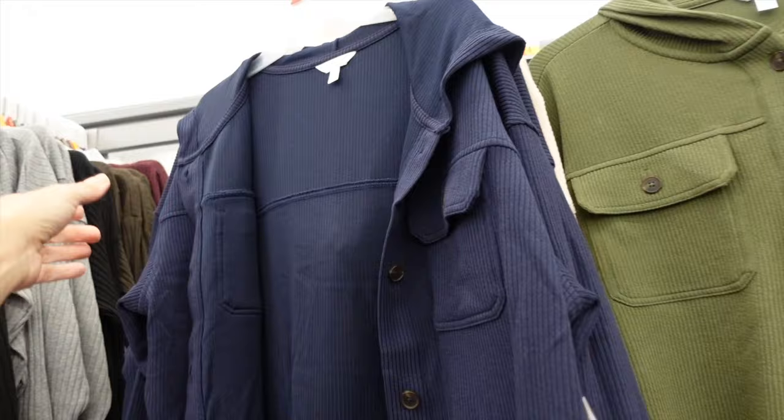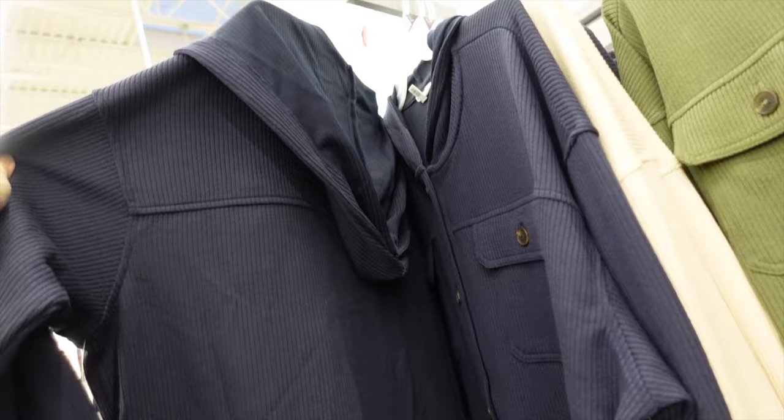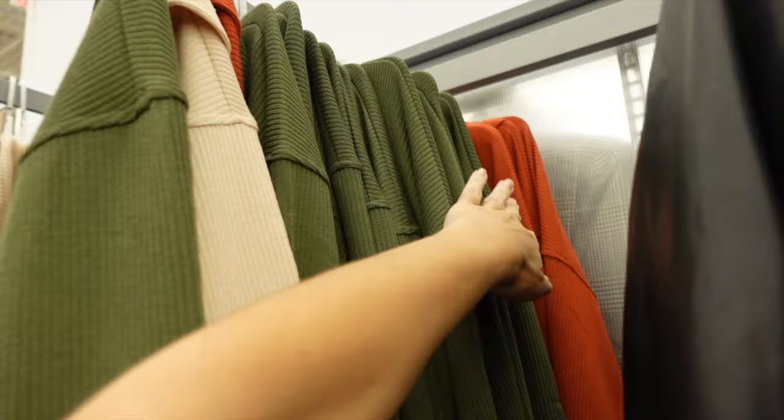Lots of new colors in this little ribbed hoodie from Time and True — so nice for the price, you can dress it up or down. Drop sleeve, banded wrist with a little button, completely buttoned with a flat pocket, hood in the back. In navy, camel, and green — we saw the rust too. They're $19.98.